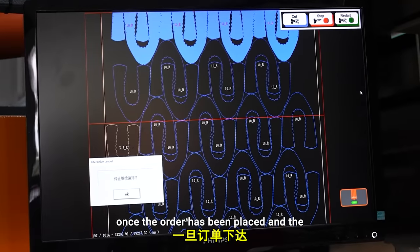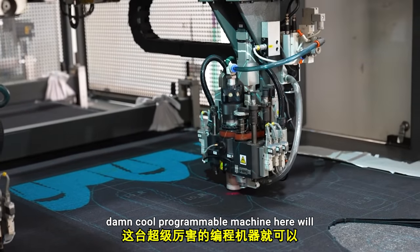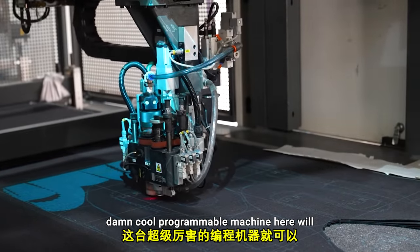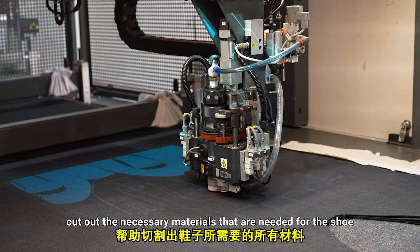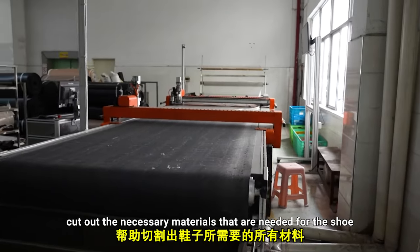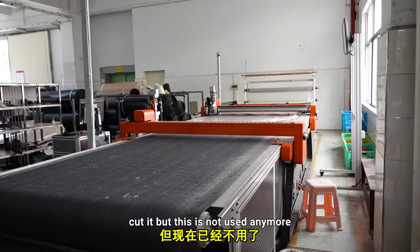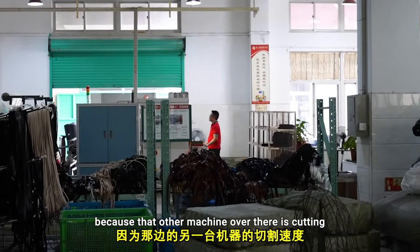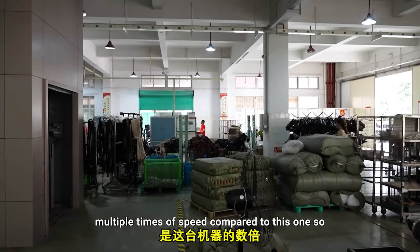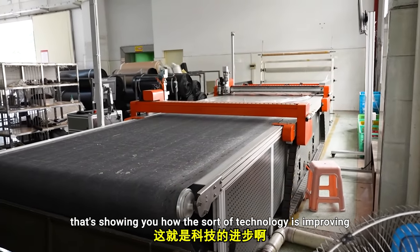Once the order has been placed and the mold has been created, this programmable machine will cut out the necessary materials needed for the shoe. This is the machine they used to use to hand cut it, but it's not used anymore because that other machine is cutting at multiple times the speed. That's showing you how the technology is improving.